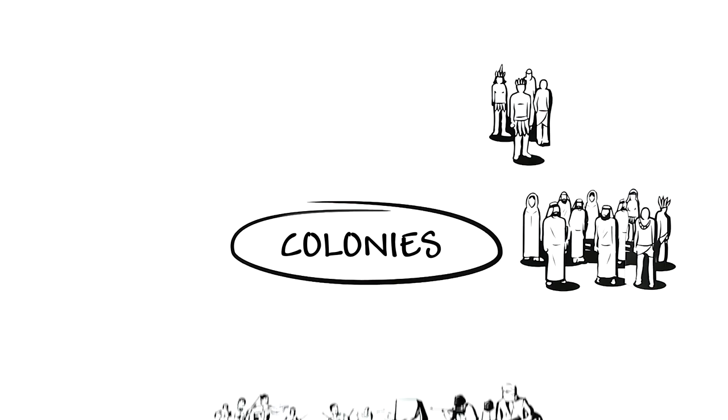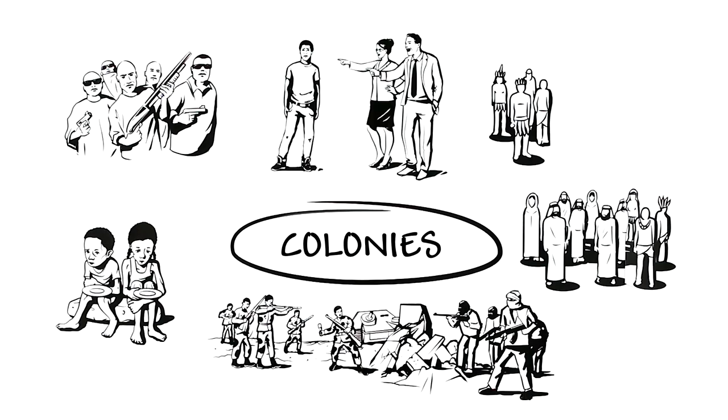Even today, civil wars, poverty, crime, and discrimination still persist in many places.